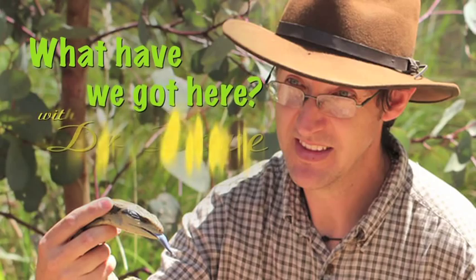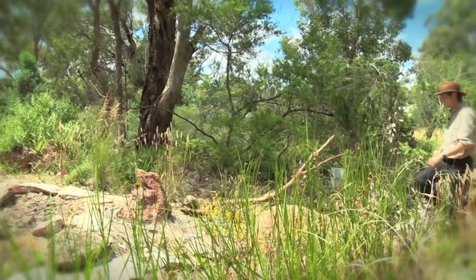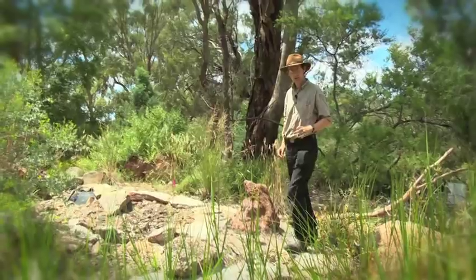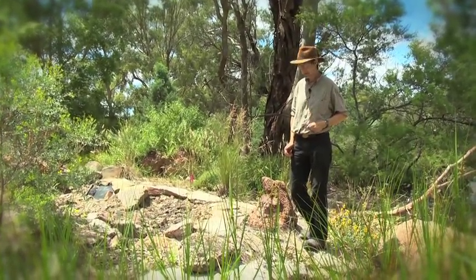What have we got here with Dr. Dave? One of the lesser known features of grassy box woodlands are rocky outcrops that you find on ridge tops and on the tops of hills, and there's a whole cross section of different kinds of animals and plants that you find there that you generally don't see in other places.